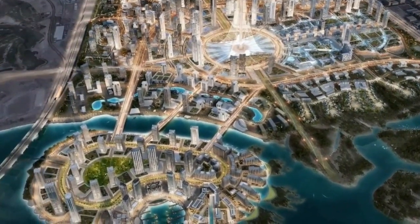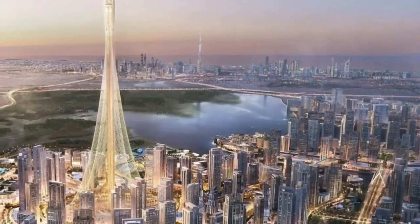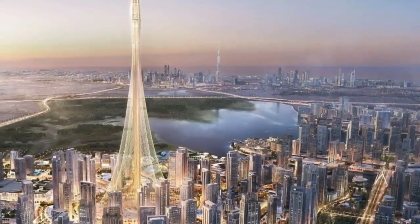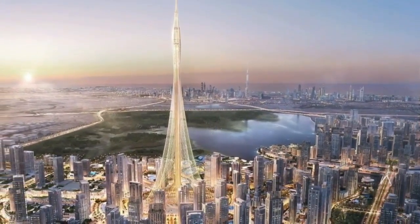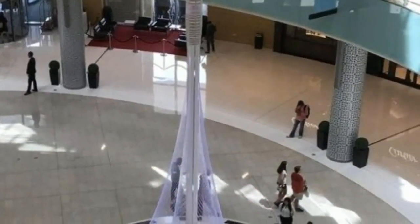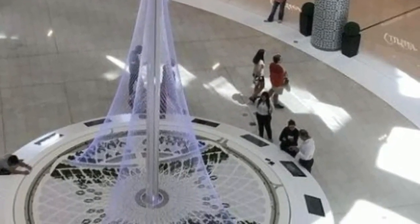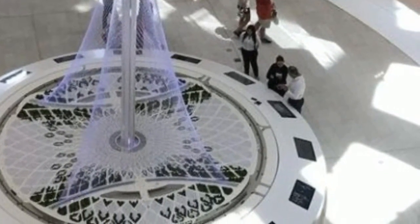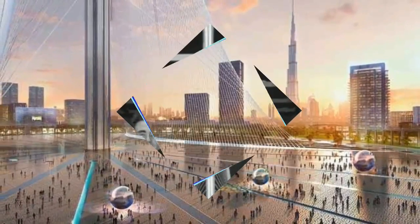Apart from the tower, a large complex named Dubai Creek Harbor was planned to be built just off Dubai Creek. The complex was approved by Sheikh Mohammed, the ruler of Dubai, on February 7, 2016. The Creek Tower will serve as the centerpiece and heart of the complex. Originally, the centerpiece was planned to be a pair of twin towers that would become the tallest twin towers in the world, but they were eventually replaced by the current Creek Tower. Dubai Creek Harbor is being developed by Emaar jointly with Dubai Holding, while the Creek Tower itself is solely developed by Emaar, the largest real estate developer in Dubai, which also developed Burj Khalifa.